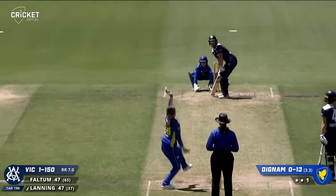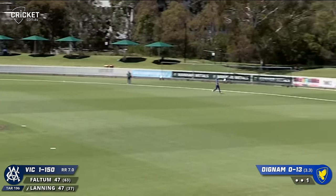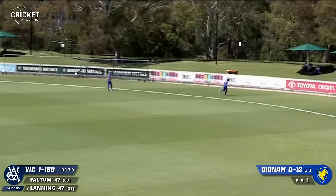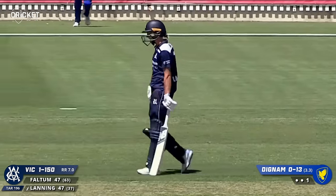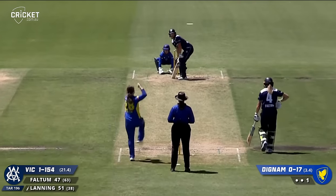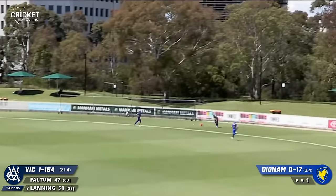Game requires Nick Fulton. Gave herself room there, Lanning, and pulled that with power. That will be her 50 - you can hear the cheers. This one's pulled short as well and pulled away for another.